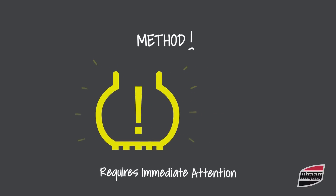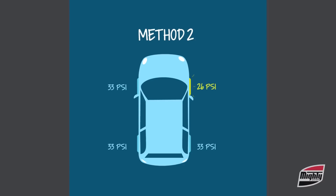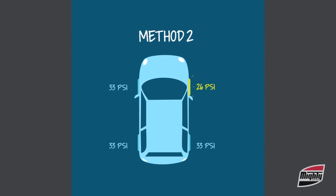The second method features a diagram of a vehicle and shows pressure by each tire location. In a low pressure situation, the diagram indicates which tire is underinflated.